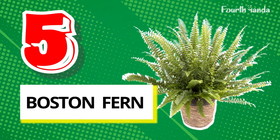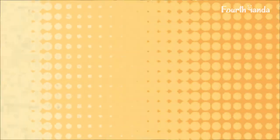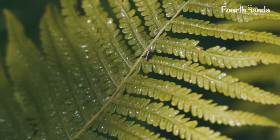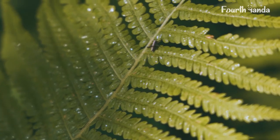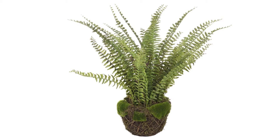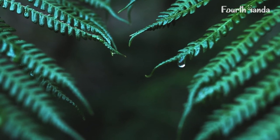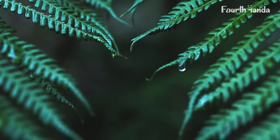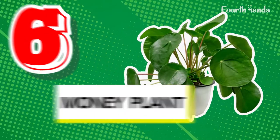5. Boston Fern. Boston Fern looks beautiful hanging on the balcony and porch. To grow Boston Fern, you don't need a big pot — not even a medium-sized pot. You can grow it in a small pot very well. It grows best when it gets indirect sunlight, and the soil has to be moist but not soggy. If the water is heavy on the soil, leaves may turn brown and die.